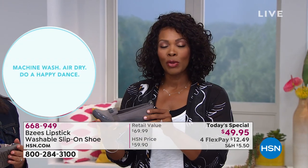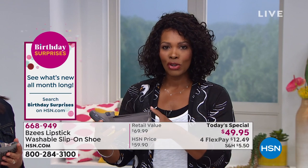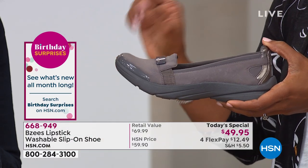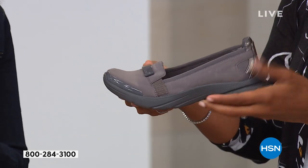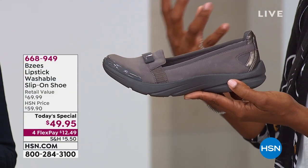Maybe this is the one you're picking up in July or August in the summertime — you're going to wear it all the time. But don't forget the navy, don't forget the black, and don't forget about the print. Get black because you know you're going to need a good black shoe, and then think about getting one of the other colors.